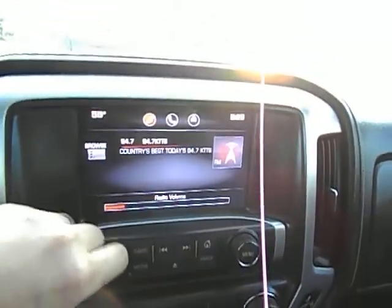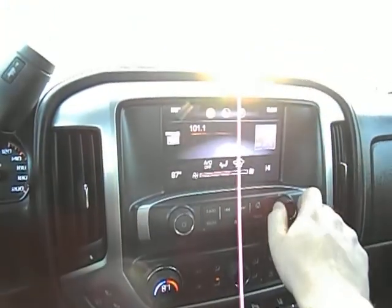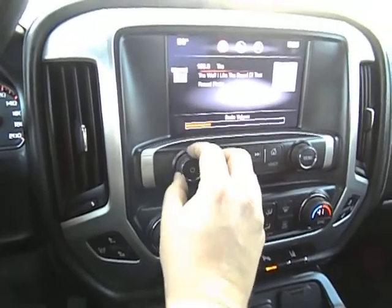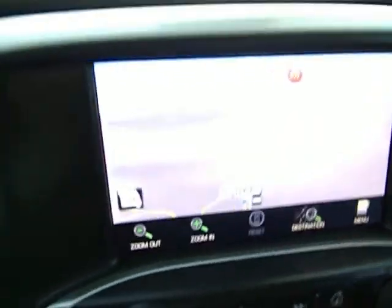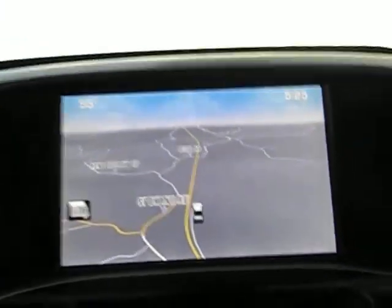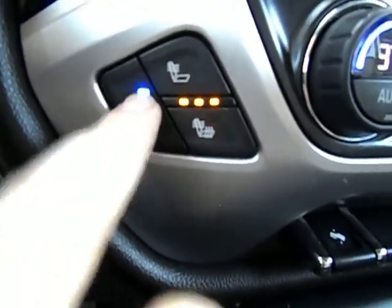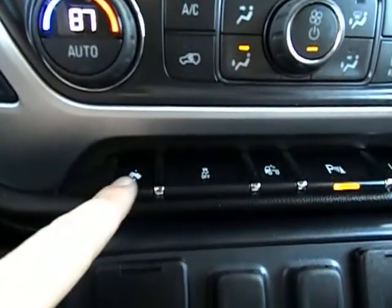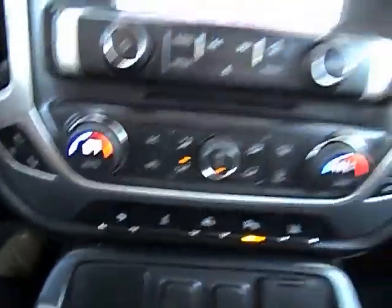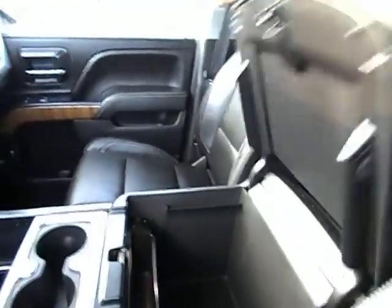Up here you've got your stereo. Great sound in the factory stereo. Right up here you can go straight to your navigation. Pop it in reverse — it's got your backup camera. Heated and cooled seats. Dual climate controls. Power adjustable pedals. Traction control. Cargo light. Park assist and lane assist. You've got your heated and cooled seats on the passenger side as well. This is a non-smoker, one-owner, folks. Original owner's manual and everything is in the glove box.